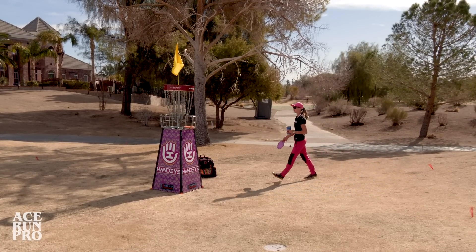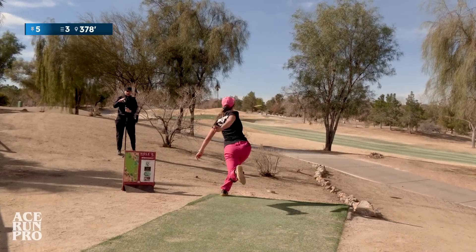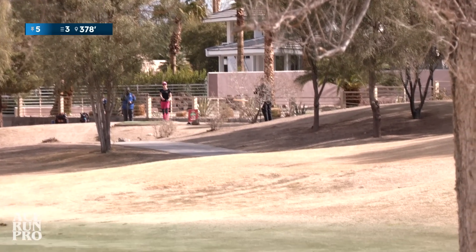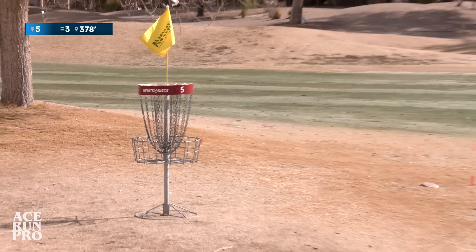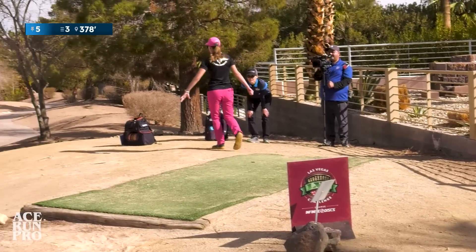I should probably name my putters. This is Rebecca — we were talking about this yesterday. Do we go left or do we go right? Right. If you go left, you got to flirt with that bunker if you go out.